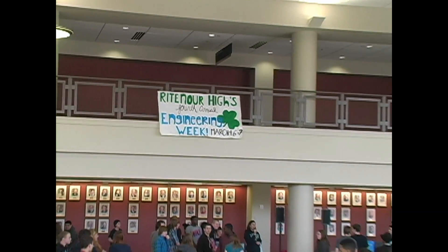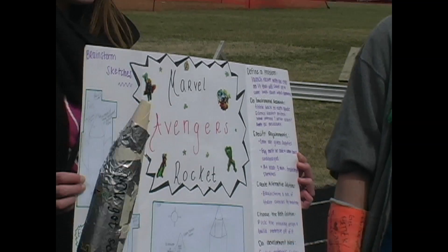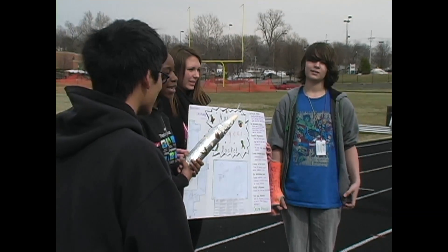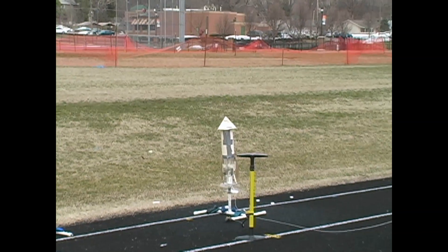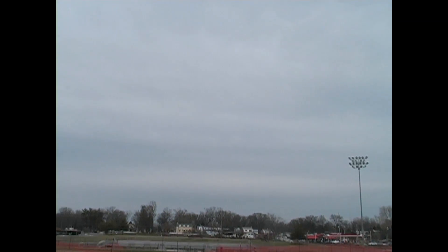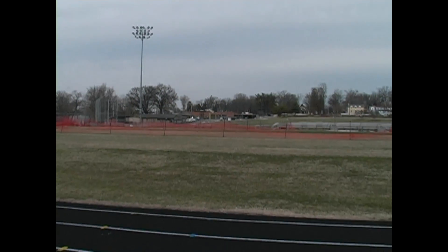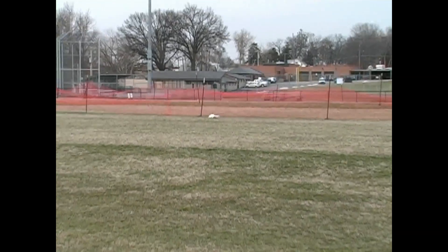Each year, teachers and students host Engineering Week in March. During the week, students have the opportunity to showcase their work for many engineering companies, colleges, and universities. Rittner is the only district in the area to host a week dedicated to engineering. Rittner High School received national certification as a Project Lead the Way school.